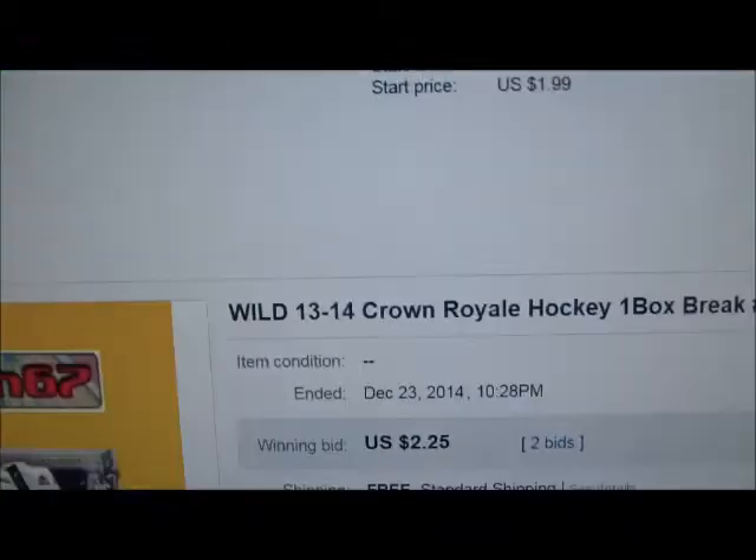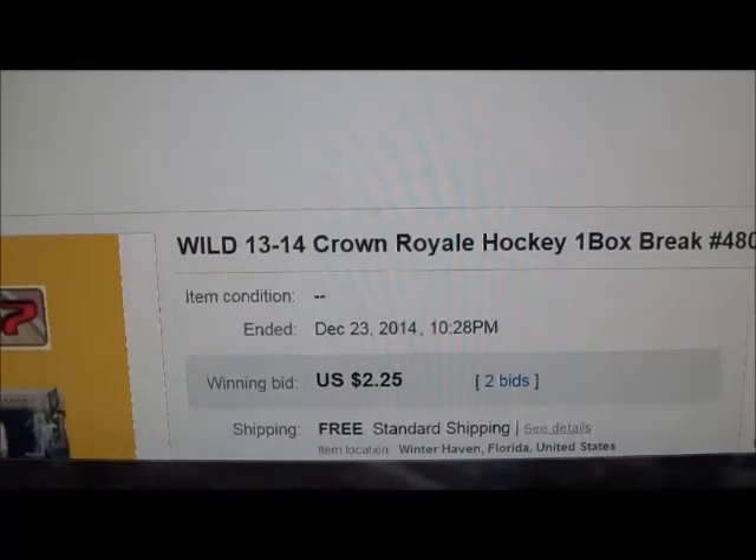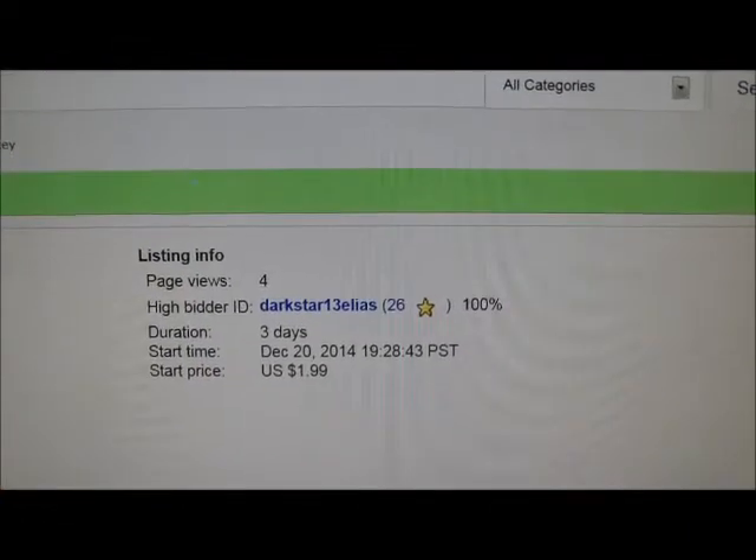We're going to go over to eBay where I list my teams alphabetically. Here at the Minnesota Wild, ended December 23rd, 2014 at 10:28pm. We had a high bid of $2.25. The high bidder tonight on Wild is Dark Star Eliash.